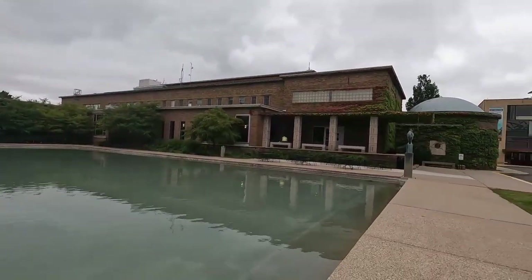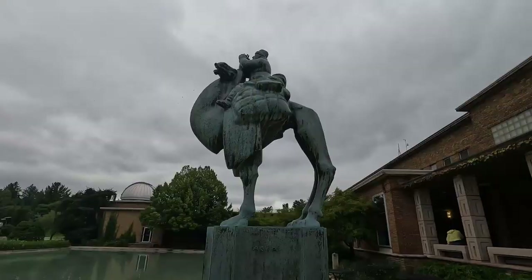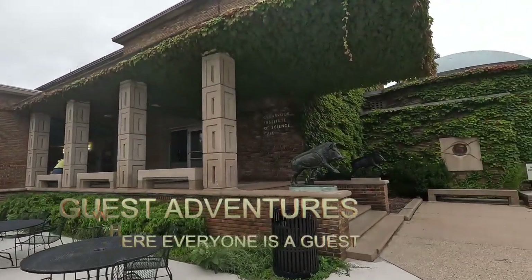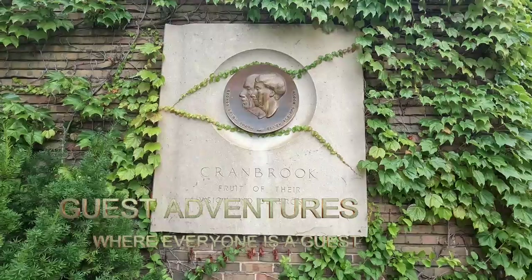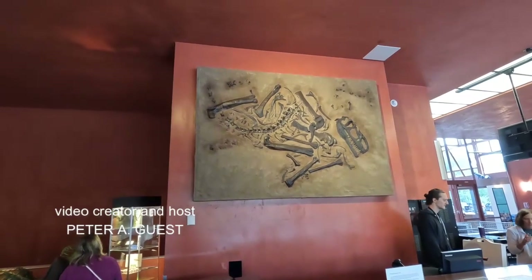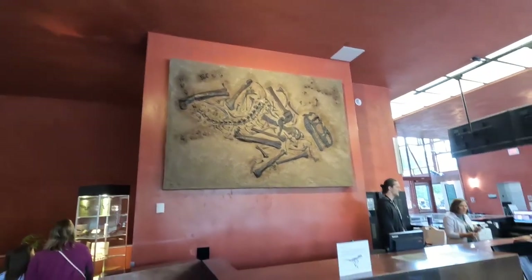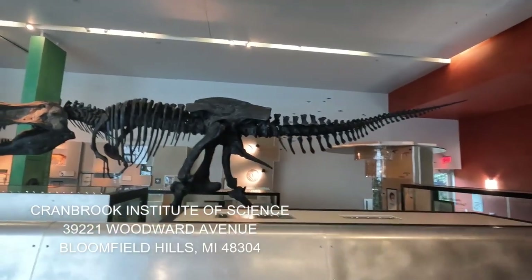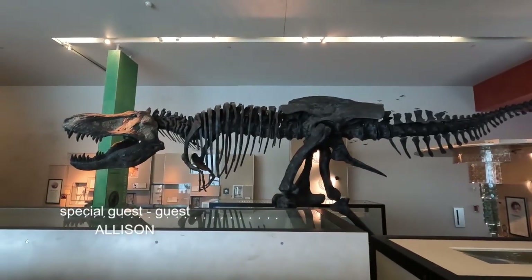Today we're spending the morning at the Cranbrook Institute of Science. There are some nice little statues out front and a nice replica of a big huge dinosaur.